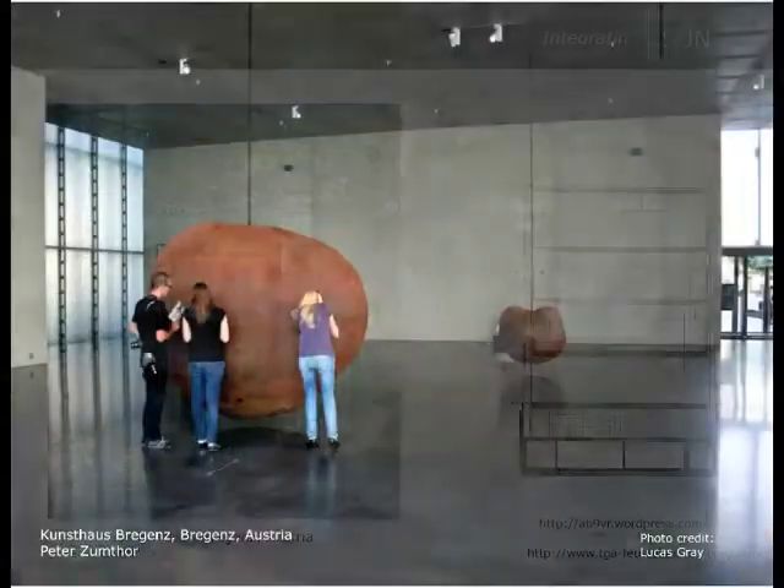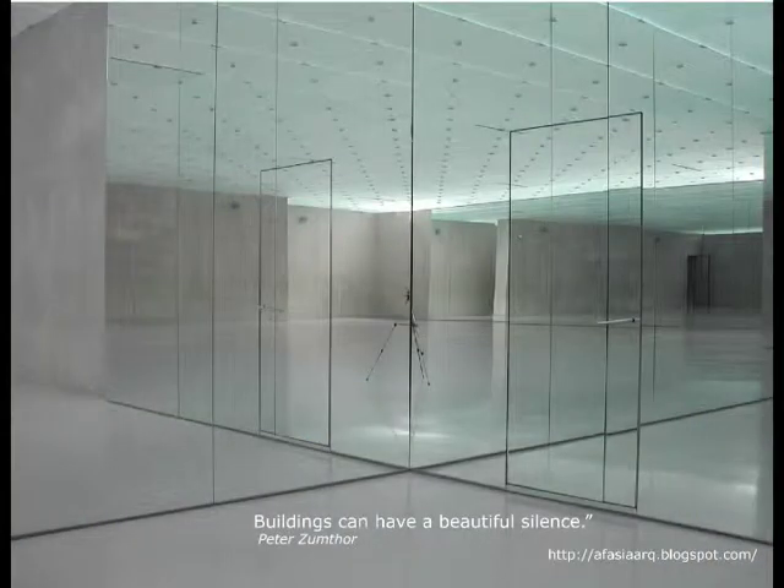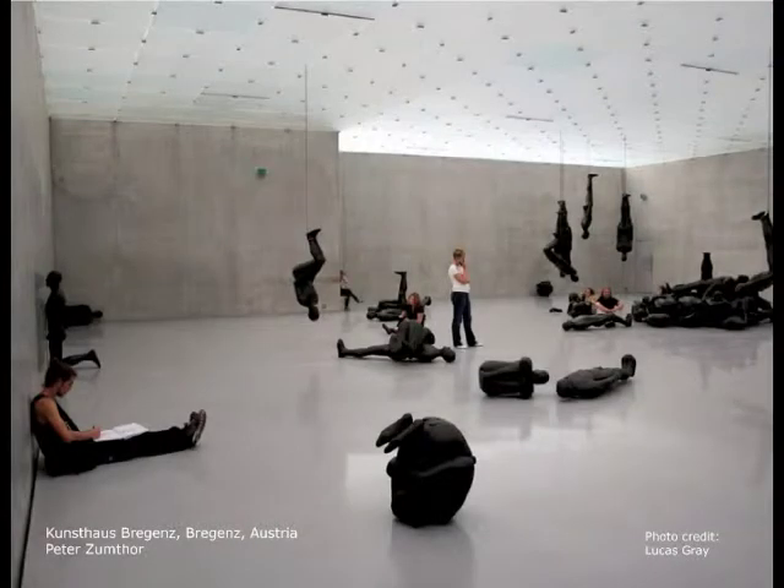An example of this is the Kunsthaus by Peter Zumthor. It represents a radically new concept for conditioning a museum. The thermal conditioning is provided by means of hydronic radiant conditioning. The exterior walls, the floor, and the ceiling slab are all equipped with water-cooled tubes. This reduces the floor-to-floor height as the ductwork is greatly limited.